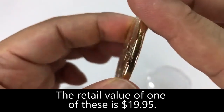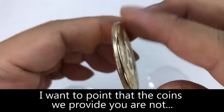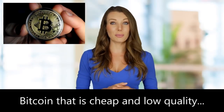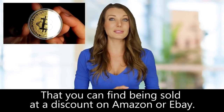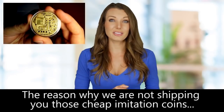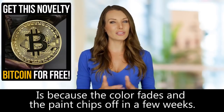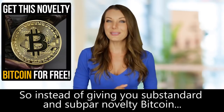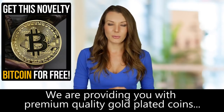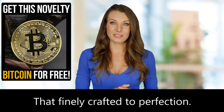The retail value of one of these is $19.95. I want to point out that the coins we provide you are not the low-quality copper, brass, or silver imitation Bitcoin that is cheap and low-quality that you can find being sold at a discount on Amazon or eBay. The reason we're not shipping you those cheap imitation coins is because the color fades and the paint chips off in a few weeks. So instead of giving you substandard novelty Bitcoins, we are providing you with a premium-quality gold-plated coin that is finely crafted to perfection.